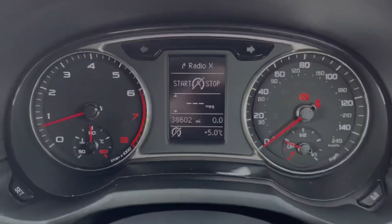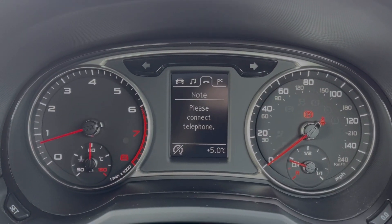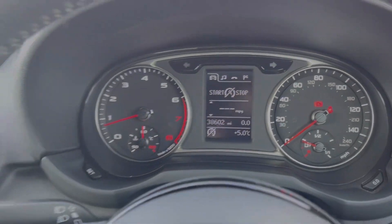Taking a look up at your dials, you've got the digital information screen in the centre offering access to your trip information and your media so you can easily make adjustments on the go.